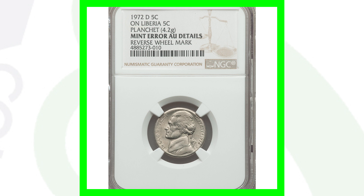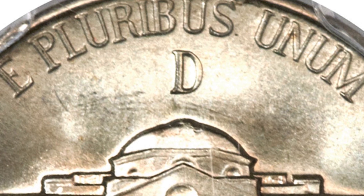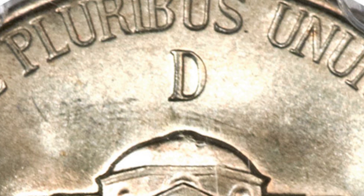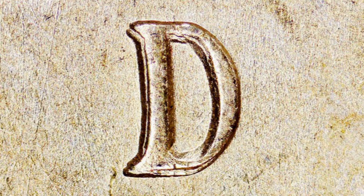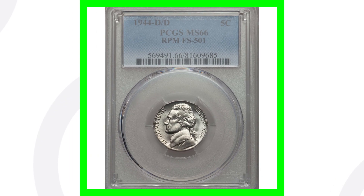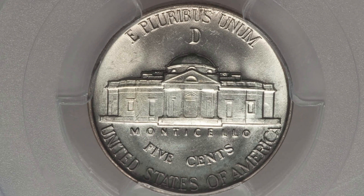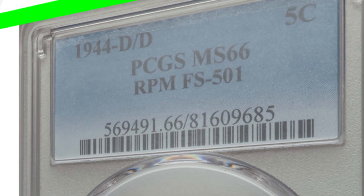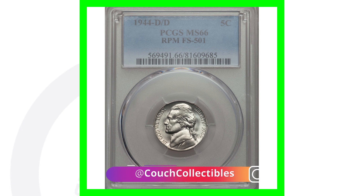Now let's check out some other Jefferson nickels that are worth money. On the 1944 nickels, the Mint mark is above the building below E Pluribus Unum, and it's a large Mint mark — either P, D, or S. Here is a D Mint mark with an RPM, a repunched Mint mark, on the 1944 Jefferson nickel. This coin sold for over $300, and a lot of its value comes from its PCGS grade of Mint State 66 — a very high grade indicating excellent condition.